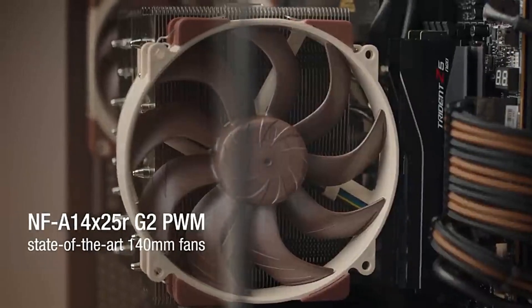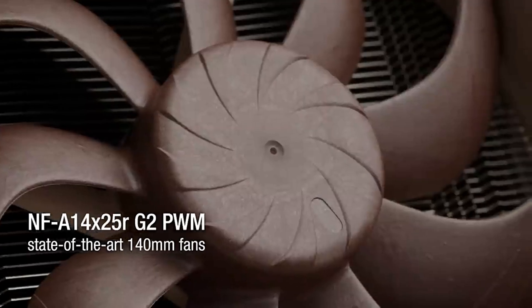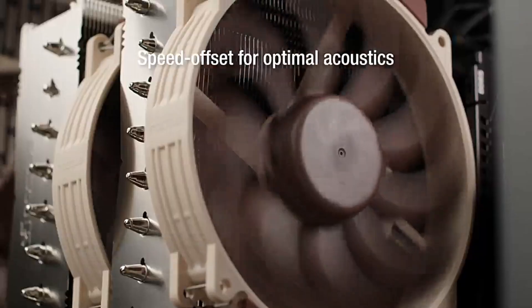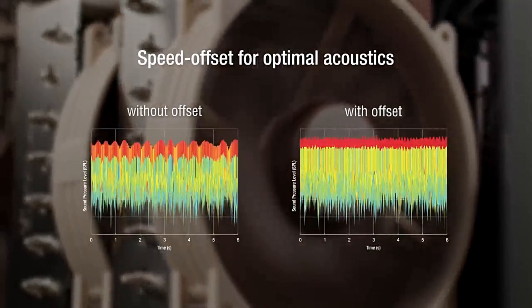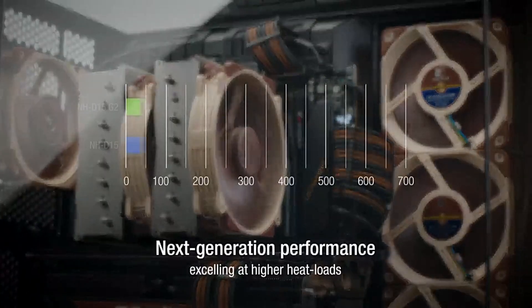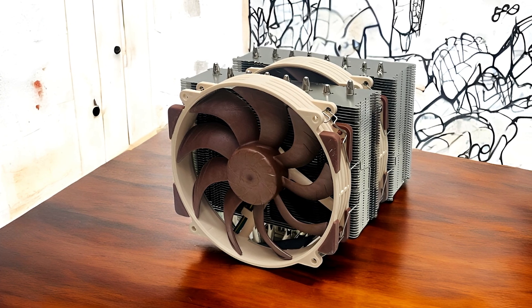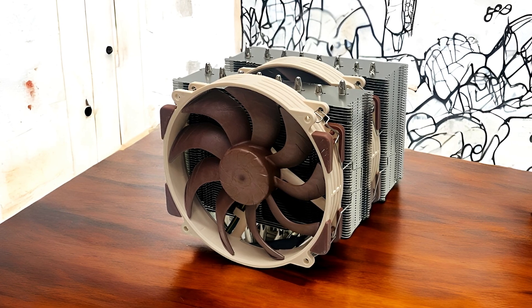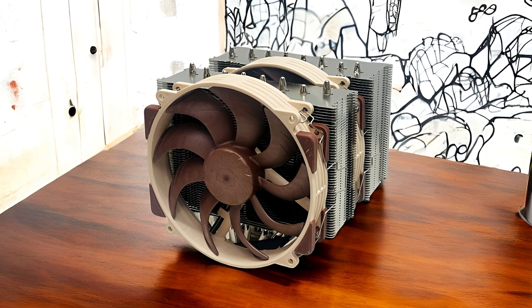What really sets this cooler apart are the state-of-the-art NFA14X G2 140mm fans. These fans are engineered with speed-offset technology to balance airflow perfectly, delivering maximum cooling efficiency when needed most while remaining whisper-quiet during idle periods. Low-noise adapters and PWM control allow the fans to adjust their speed automatically, keeping the system cool without unnecessary noise.